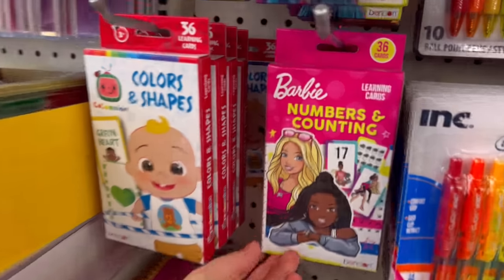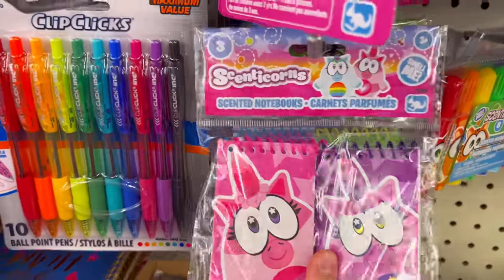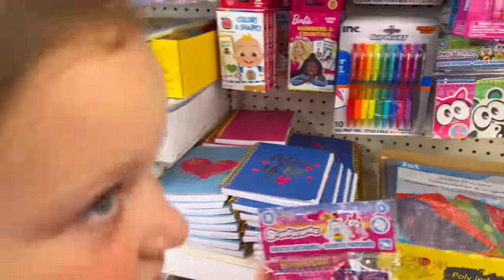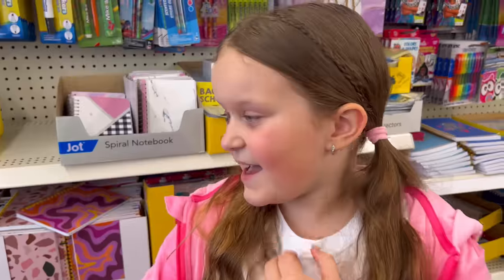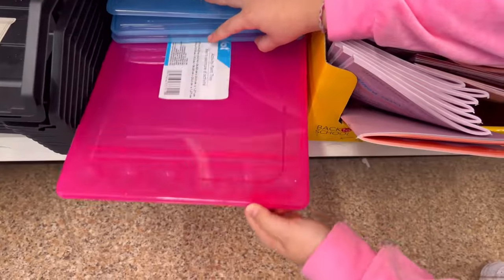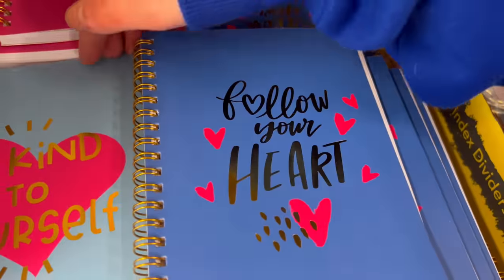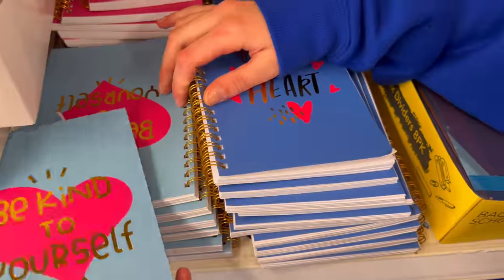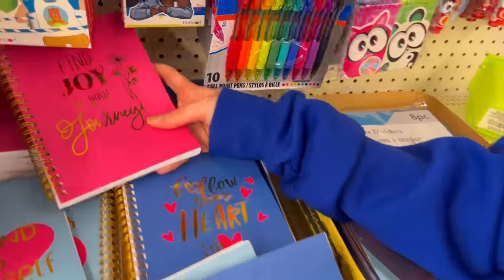I also found some number counting cards and these little cute notebooks — I could definitely use these. And there's some painting stuff if I'm gonna paint at school — I am definitely gonna need this. I probably have enough notebooks but I have so many subjects, so I'm gonna take these two: one is light blue and one is dark blue.